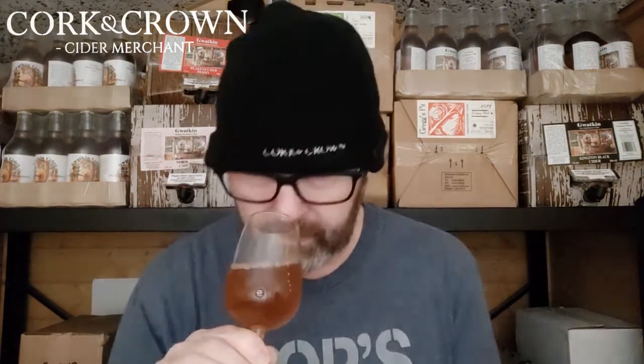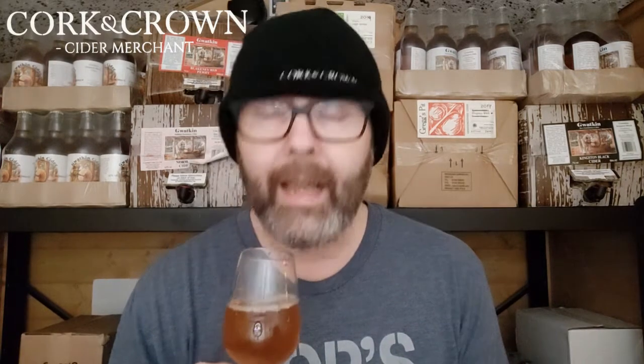There is rum in this — that's obvious on the nose. But I can get cider as well — a slight acidity from the cider and a kind of baked apple character. There's also something like brown sugar, but I suspect that's coming from the rum — more like a demerara kind of smell — rather than from the cider. Let's give it a taste, cheers.